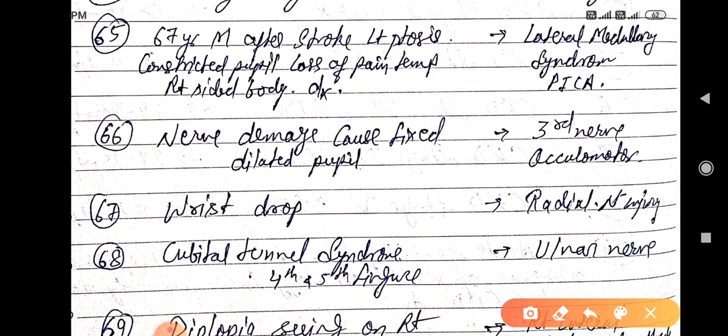67-year-old man after stroke with left-sided constricted pupils and loss of pain and temperature on the right side of the body — diagnosis is lateral medullary syndrome, caused by PICA (posterior inferior cerebellar artery) stroke.